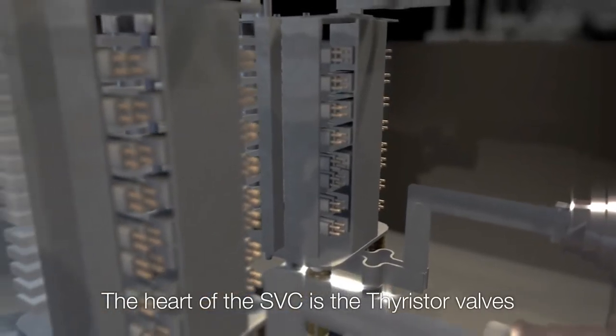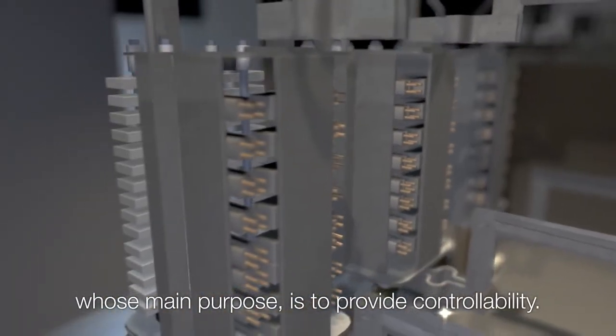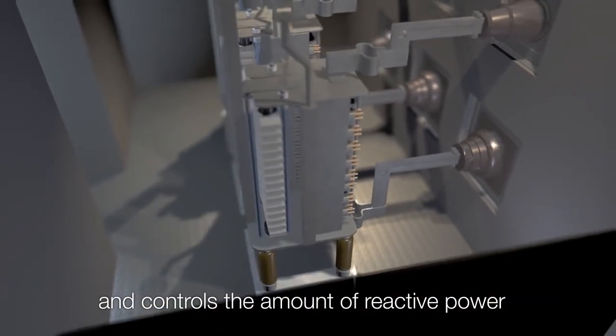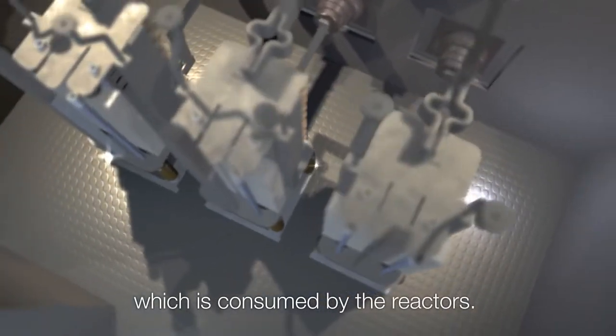The heart of the SVC is the thyristor valves, whose main purpose is to provide controllability. The thyristor valves connect the capacitors when needed and control the amount of reactive power which is consumed by the reactors.